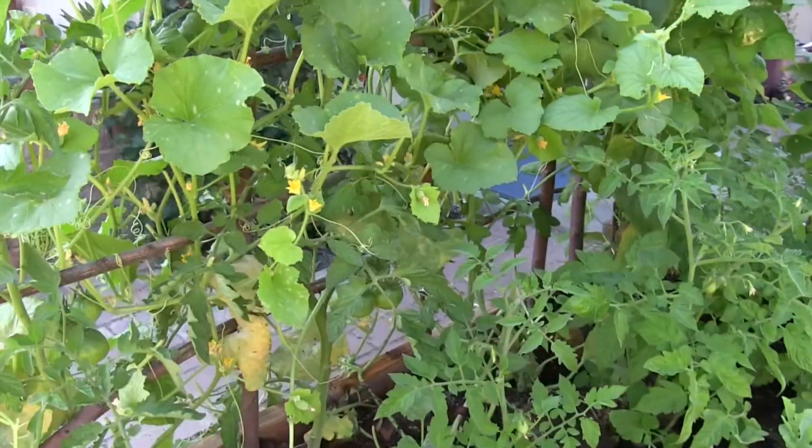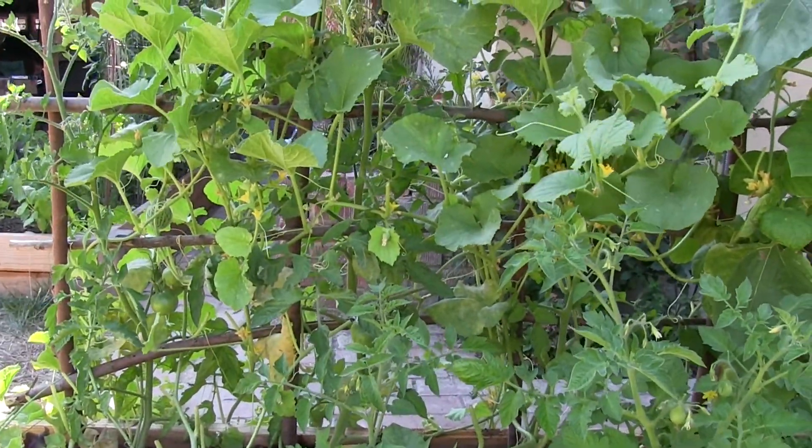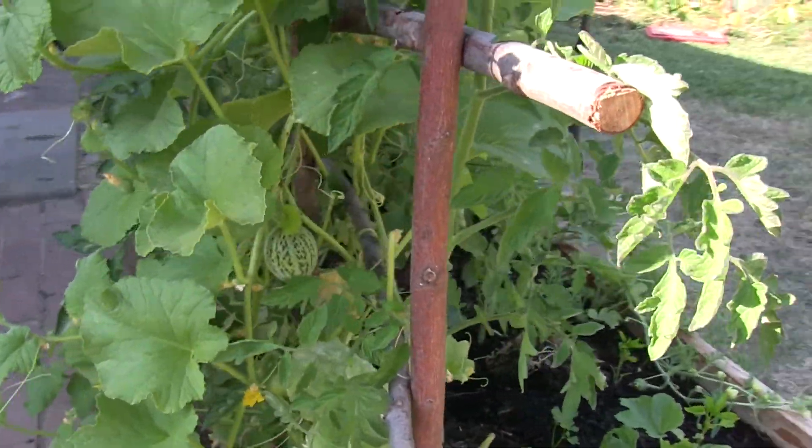So right now it's just mold management. I thinned out the leaves and it looks like the melons are starting to develop, so I'm not too worried about losing the crop. Thus I'm not going to investigate sprays.